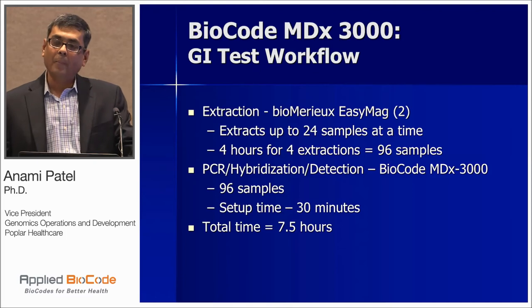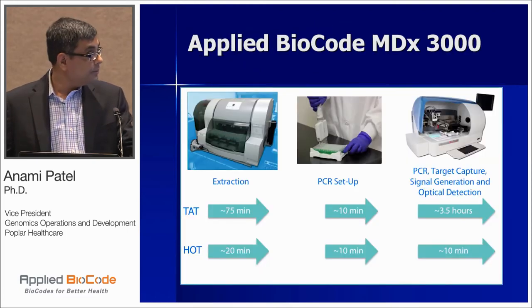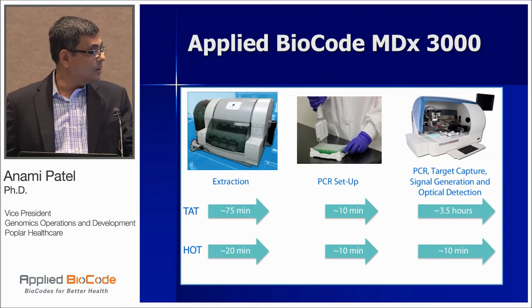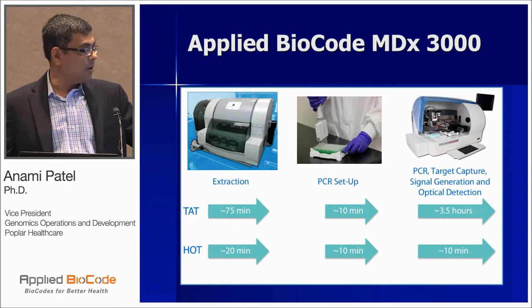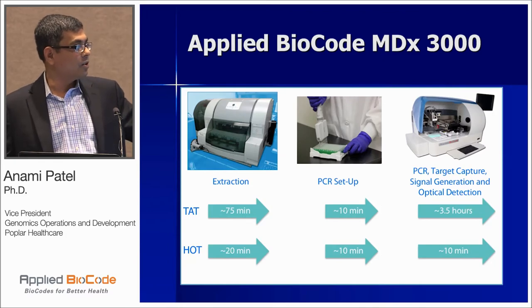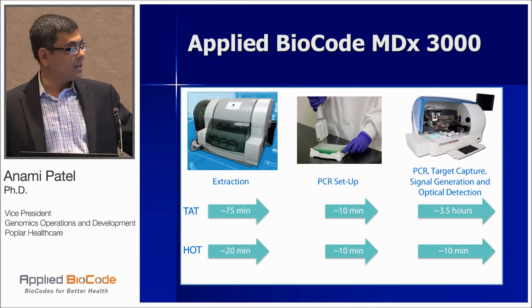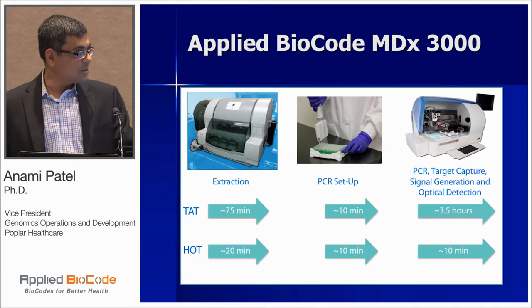The hands-on time is about two hours including post-extraction — actually very minimum hands-on time. As Michael showed on this slide, total turnaround time and hands-on time: however, this workflow is for 24 samples — one batch of extracted nucleic acid. You set up the PCR, and three and a half hours later you get the results.